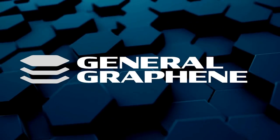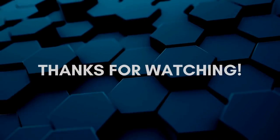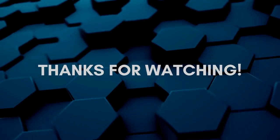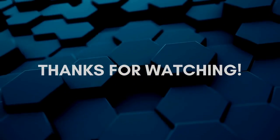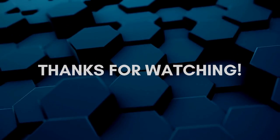Go ahead and subscribe to GGTV for many more videos like this. Visit our website by clicking the link in the video description and tell us where you would like to see a graphene heater being used by commenting below.